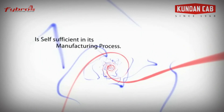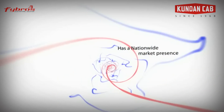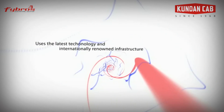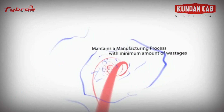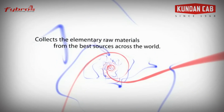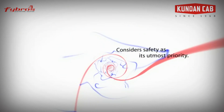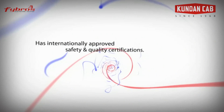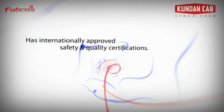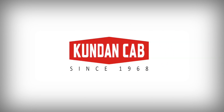Kundan Cab is self-sufficient in its manufacturing process, has a nationwide market presence, uses the latest technology and internationally renowned infrastructure, maintains a manufacturing process with minimum wastage, collects elementary raw materials from the best sources across the world, and considers safety as its utmost priority. Kundan Cab has internationally approved safety and quality certifications. Kundan Cab — since 1968.